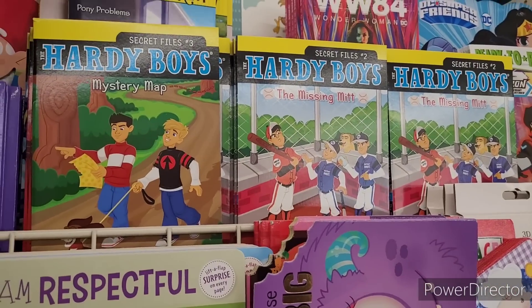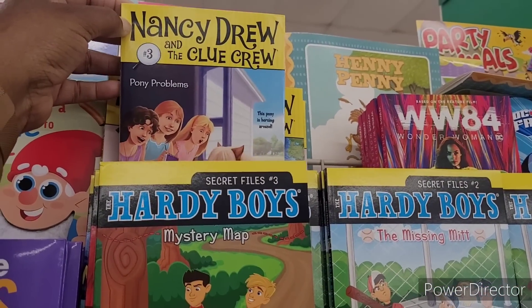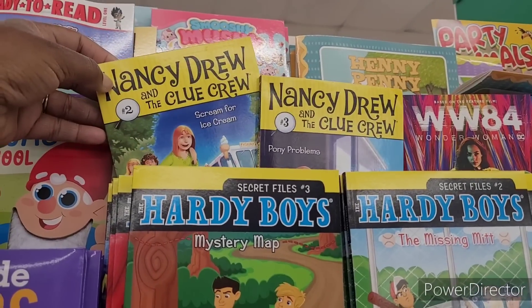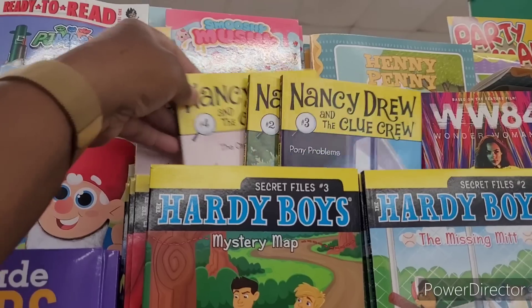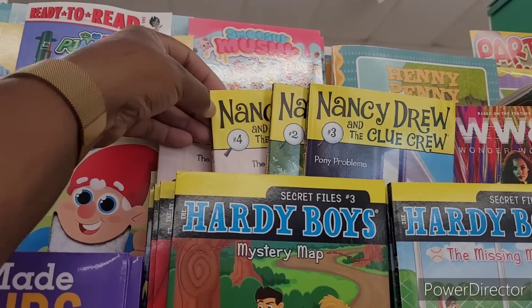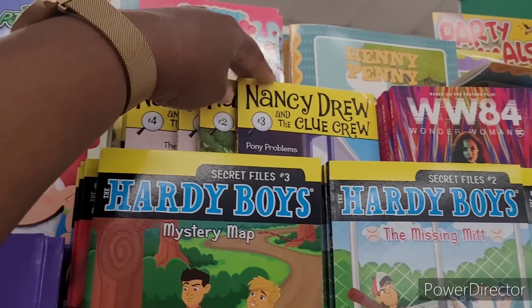Alright y'all, so we're over here in the books. Let's see what's new. They have Nancy Drew and the Clue Crew — Pony Problems, that's number three. Scream for Ice Cream, number two. The Cinderella Ballet Mystery, number four. They got number one? Nope.